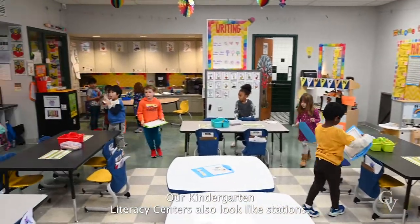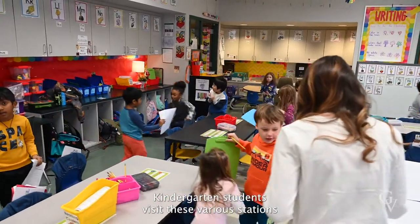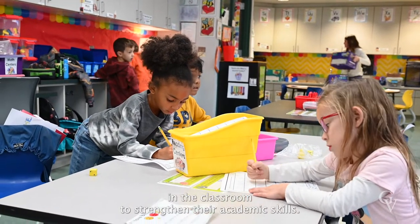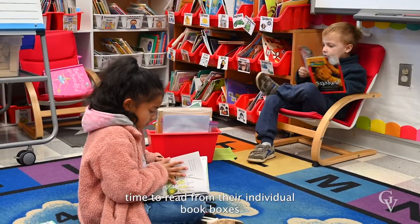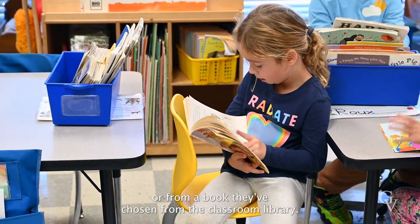Our kindergarten literacy centers also look like stations. Kindergarten students visit these various stations in the classroom to strengthen their academic skills. For example, the Reading Center allows students time to read from their individual book boxes or from a book they've chosen from the classroom library.